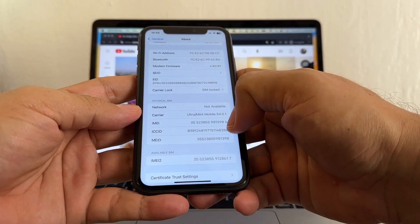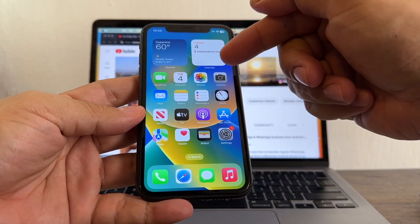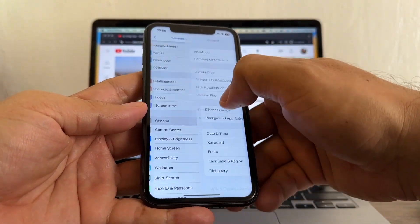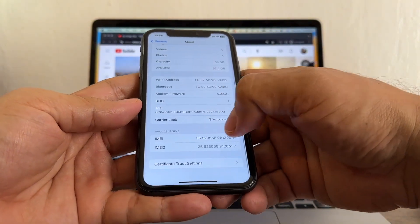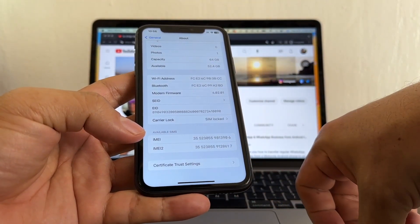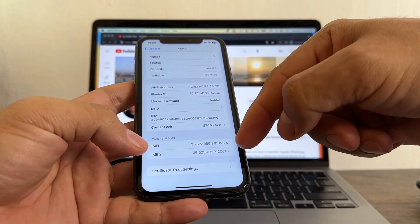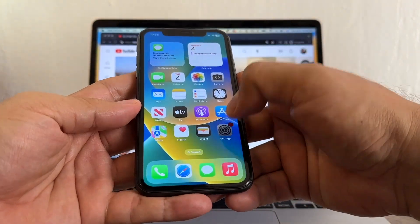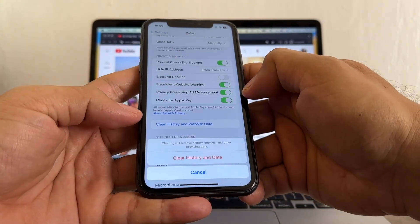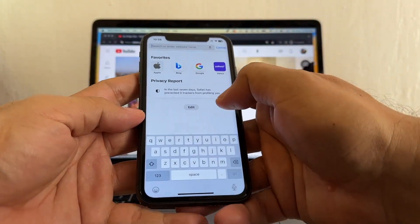First we need to copy the IMEI number. If you are in another country, try to use a VPN — I recommend this free VPN. Go to General, About, IMEI number — click and hold and copy it. Some people said that when they use the second IMEI they are successful. If we fail, we'll try with the second one. Also go to Settings, find Safari, and clear history and website data just in case.